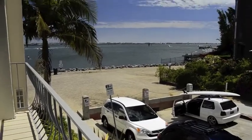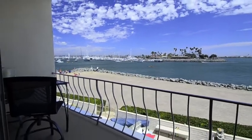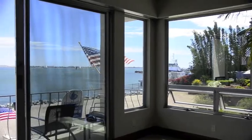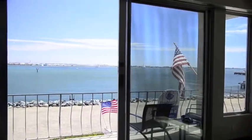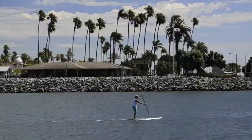The waterfront condo has a completely unobstructed view. It's a permanent view of a very dynamic waterfront — sailboats, powerboats in and out — and it's changing each and every day.